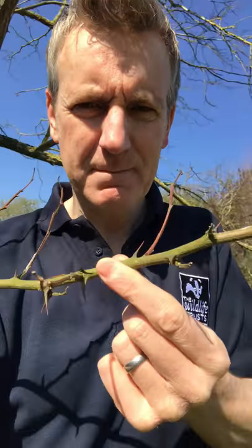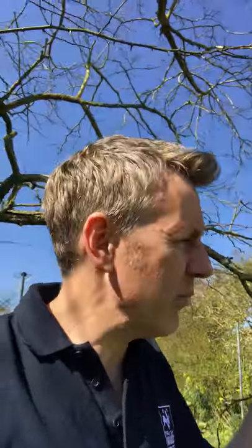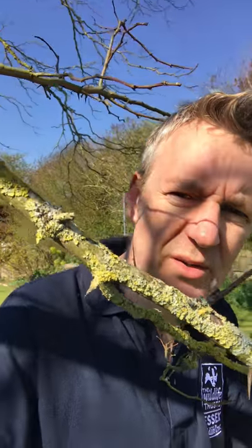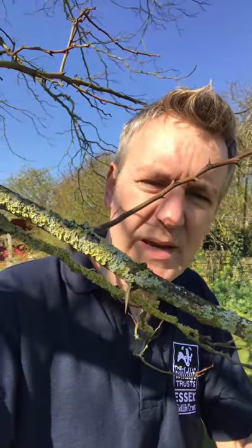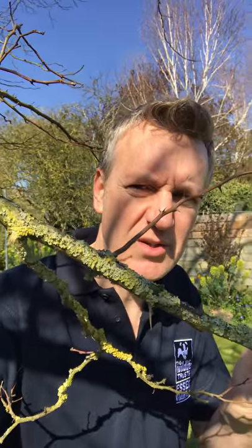Before I go any further, this is a false acacia — thorns on that, not exactly what you'd call a native tree, but huge thorns. I've bashed my head into it cutting the grass quite a few times and the language is appalling. There was a brimstone butterfly that just shot across — I can't chase it, I'll look like a lunatic — but it was a yellow butterfly, one of the first butterflies you'll see in your back garden in spring. Also, can you see all the lichen on this branch? This tree is absolutely covered in lichen — the branches almost look yellow from a distance, there's so much of it.